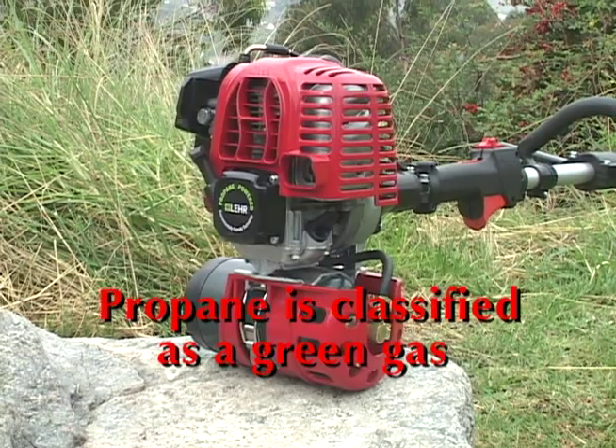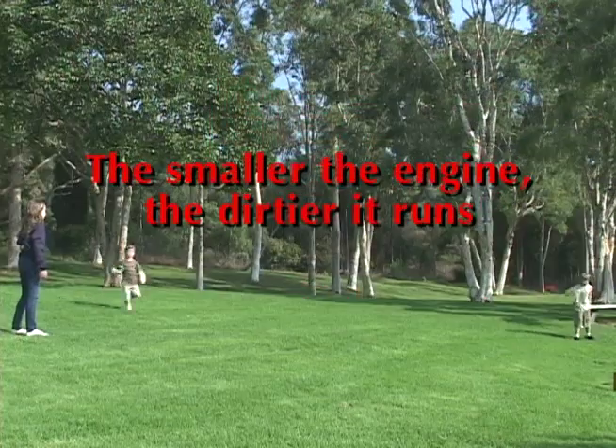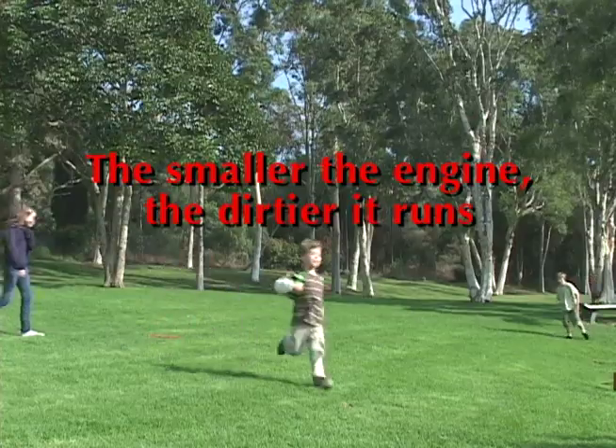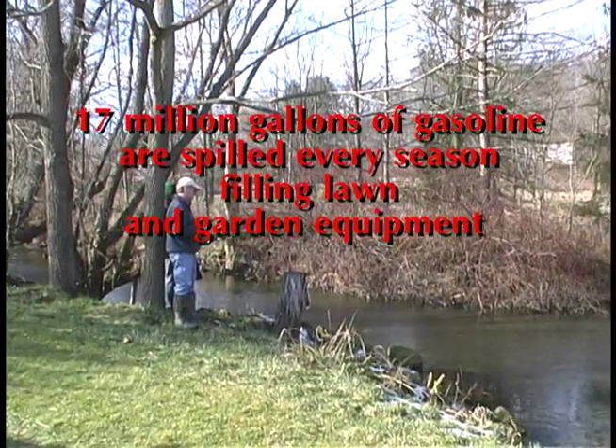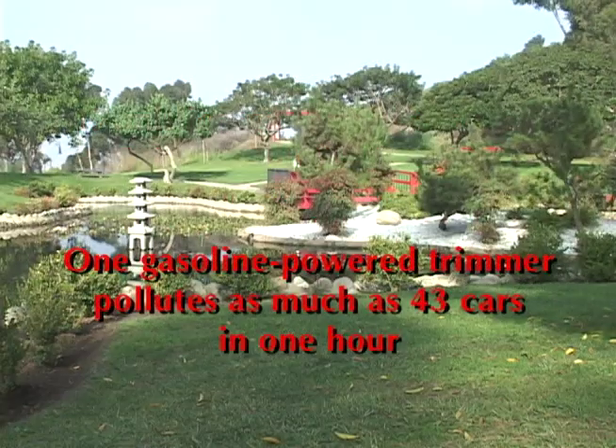Classified as a green gas, propane produces 97% fewer particulates than gasoline when used as fuel in an internal combustion engine, producing zero evaporative emissions. The Sears Weed Whacker powered by Lear already exceeds the 2011 EPA emission standards for small engines.